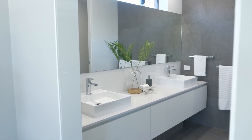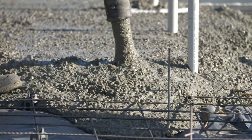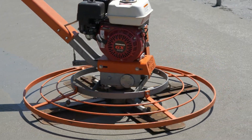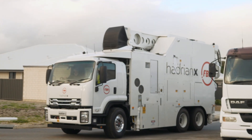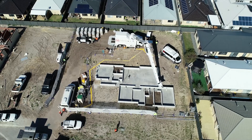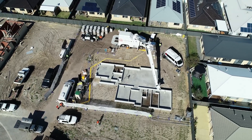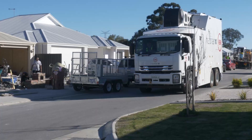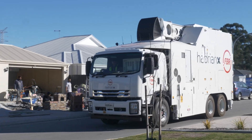FBR have taken the build from the slab up to the roof truss, basically a shell of a home. We've got the slab to a plus or minus two millimetre tolerance across the entire slab. We brought in the Hadrian, set it up over one day, built the house in the three and a half day time frame we allowed ourselves, then packed the Hadrian up and sent it back to the workshop.